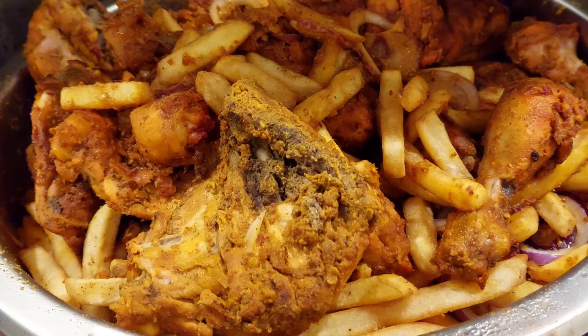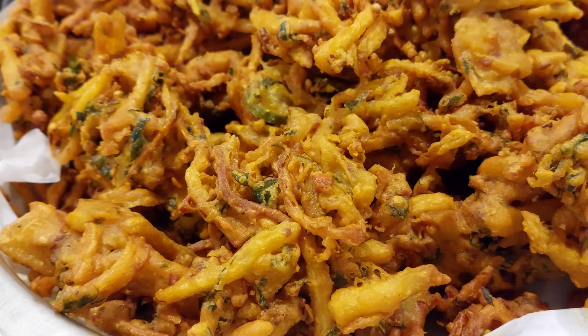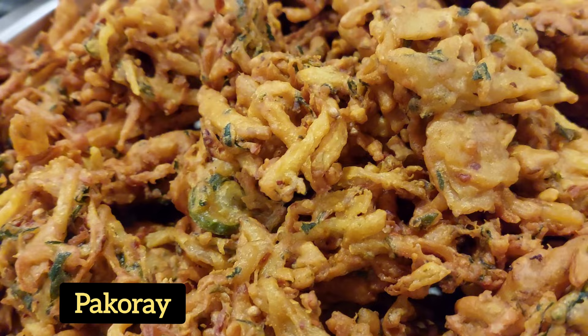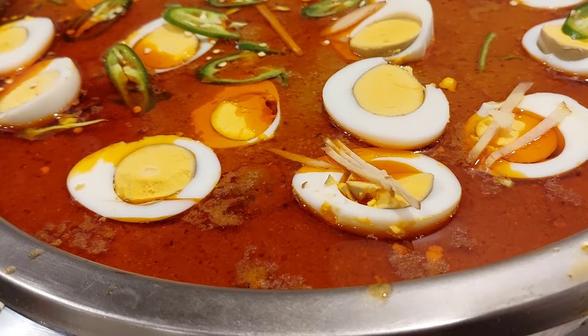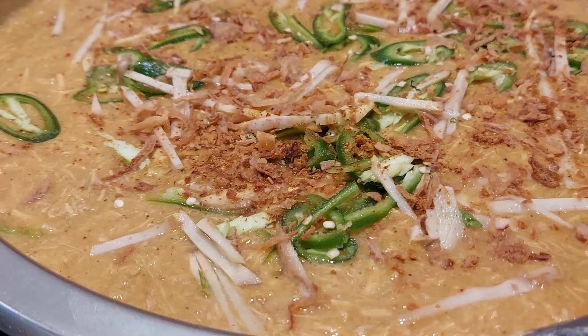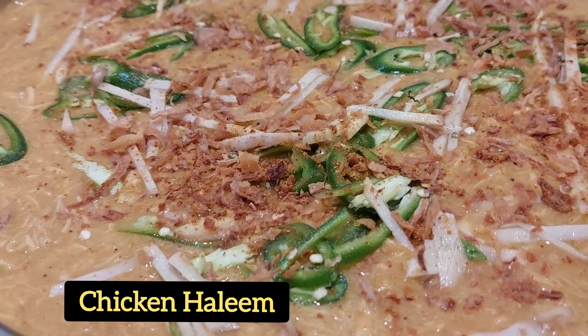This is chicken roast — looks very very nice. These are the fritters, pakore. This is chicken karahi. This is kofta chane — meatballs and chickpeas. And this is chicken haleem.